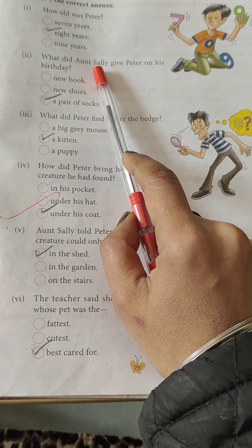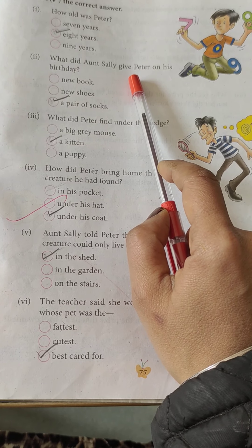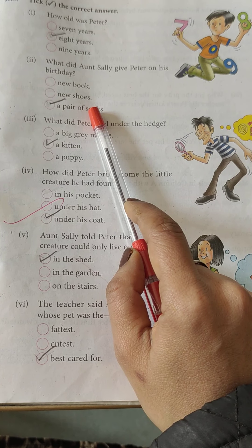What did Aunt Sally give Peter on his birthday? A pair of socks.